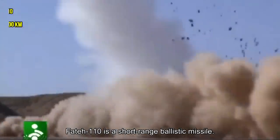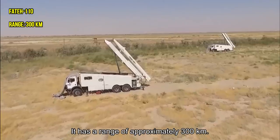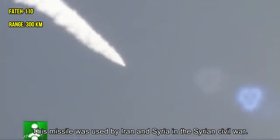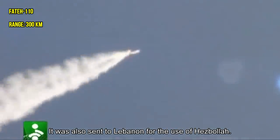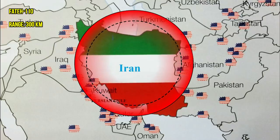Fatih-110 is a short-range ballistic missile with a range of approximately 300 kilometers. This missile was used by Iran and Syria in the Syrian civil war, and was also sent to Lebanon for the use of Hezbollah.